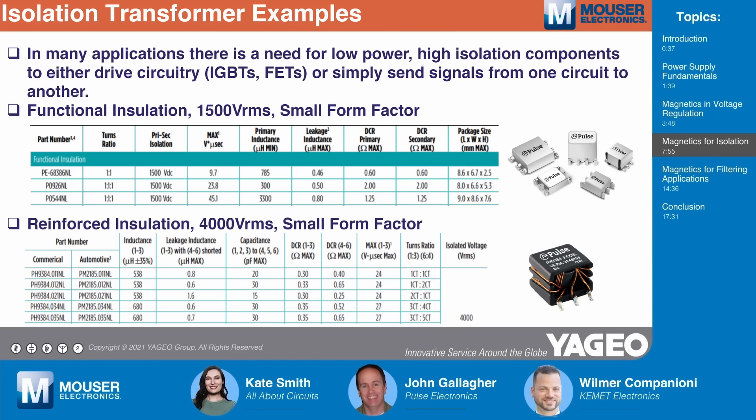The previous examples were all power transformers greater than 10 watts. There's also a need in electronic circuits for low-power isolation transformers. These have all the same isolation and insulation requirements, but carry very small amounts of power. They're usually used to drive certain types of circuitry — IGBTs and FETs — or simply to send information across an isolation barrier. Examples include functional insulated parts in very small form factors with multiple turns ratios, as well as reinforced insulation parts used in industrial and automotive applications to isolate between a noisy or high-voltage circuit and lower-voltage user-accessible circuitry.